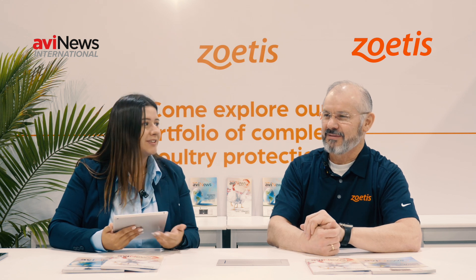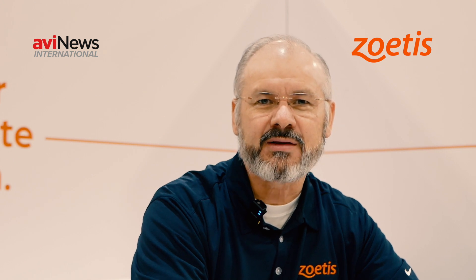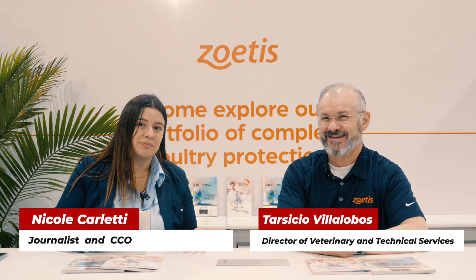Thank you so much — that was an incredible description. Do you want to say a final message for our followers? Don't be afraid of adopting new technologies. New technologies always challenge us with changes, and those changes require modifying traditional ways of doing things. Don't be afraid. Embrace the technology and try to be as efficient as you can using the new resources available to us today. Thank you so much to everyone watching this video. See you later, bye.